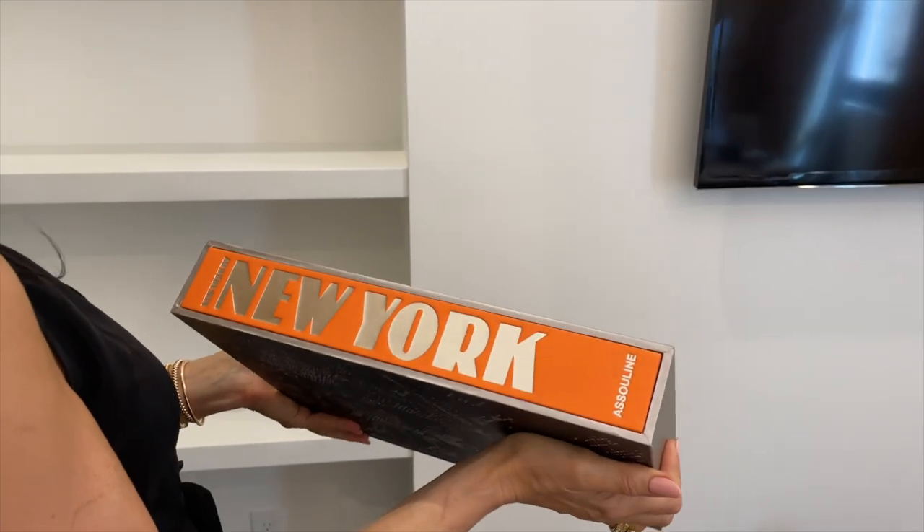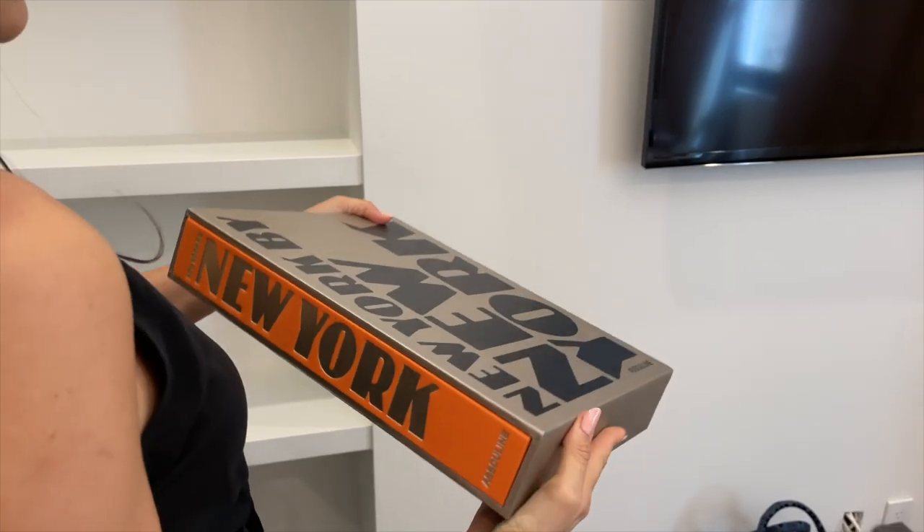The very first item I put in was this New York book that I had just purchased from Anthropologie. As you guys remember, I was an Anthropologie ambassador for many months and had collected a lot of their wonderful items. I placed the New York book because it was an important piece for me — it reminds me of the trips I take to New York. I have clients there, so it has a sentimental attachment. So I put that in first.